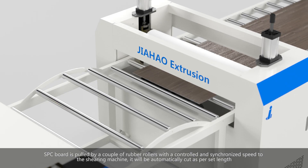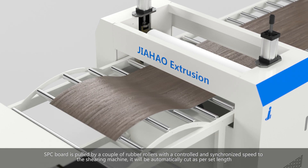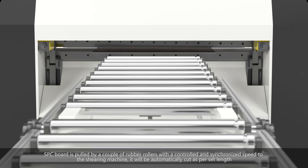The board is first cooled naturally by the cooling bracket and then further cooled by a negative pressure fan. It is then pulled by a couple of rubber rollers at a controlled and synchronized speed to the shearing machine, where it is automatically cut to the set length.